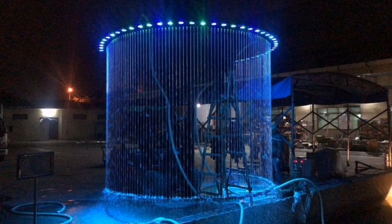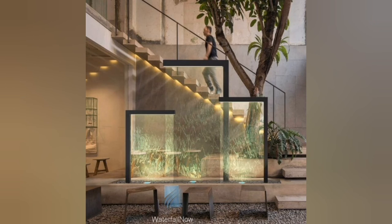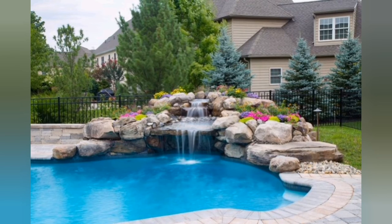10. Tropical Oasis Waterfall: Create a lush tropical oasis by combining your waterfall with exotic plants, palm trees, and decorative screening. This design evokes a sense of luxury and provides a relaxing getaway in your own front yard.